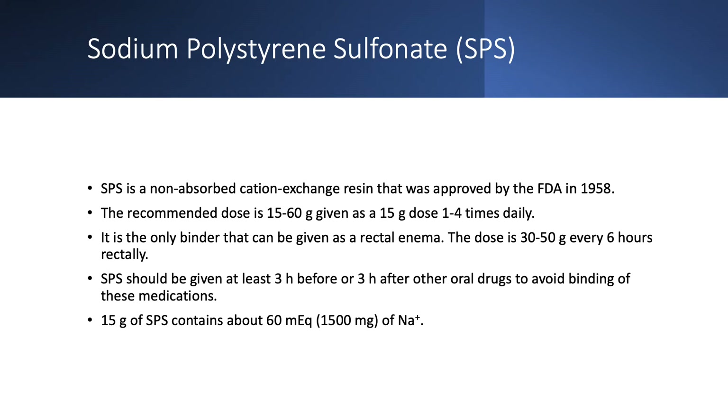So what about SPS? It's a cation exchange resin approved in 1958. The usual dose is 15 to 30 grams, given one to four times per day. It is the only binder approved as a rectal enema, with a dose of 30 to 50 grams every six hours. Please do not use that — I don't think there's any reason to use SPS, and there are even fewer reasons to use it as a rectal enema. SPS should be given at least three hours before or three hours after oral medications because it would bind medications, not just potassium. It also carries a large sodium load: 15 grams of K-exalate contains about 60 milliequivalents or 1,500 milligrams of sodium.